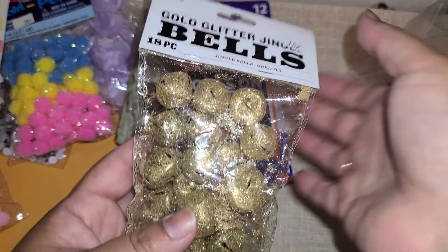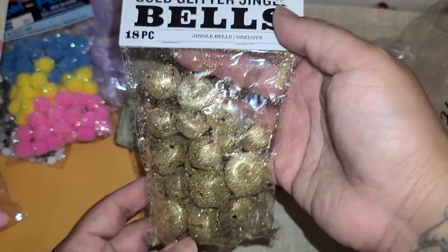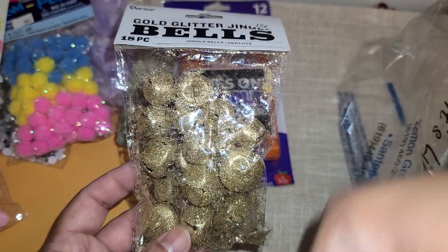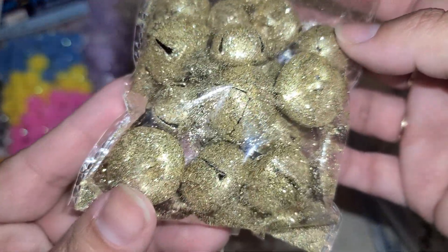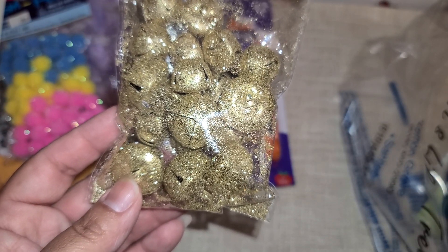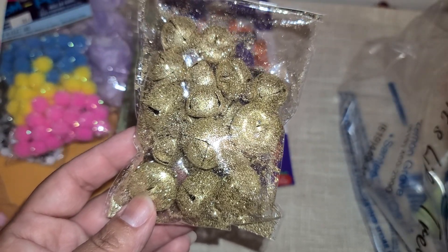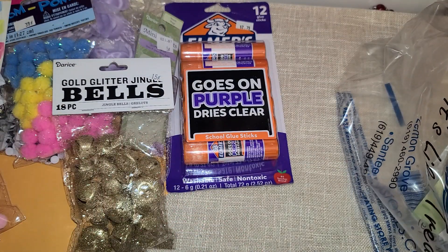And then I found jingle bells. They had regular gold and regular silver, but these were glitter — so of course I wanted the glitter ones. These were 15 cents and I bought 14 bags of these. I am set for Christmas! I'm going to stick a bell on everything, but you can see all the glitter that it leaves — that's the only thing, it's messy. So I have a clear sealer that I bought, I'm experimenting. I barely sprayed it today on a diamond dots canvas to see if it will seal the diamond drills. If it works, I'm going to spray these so I don't have to worry about glitter flying everywhere.